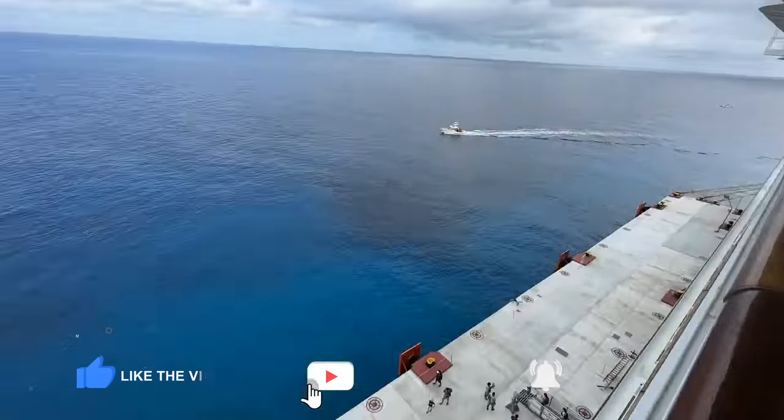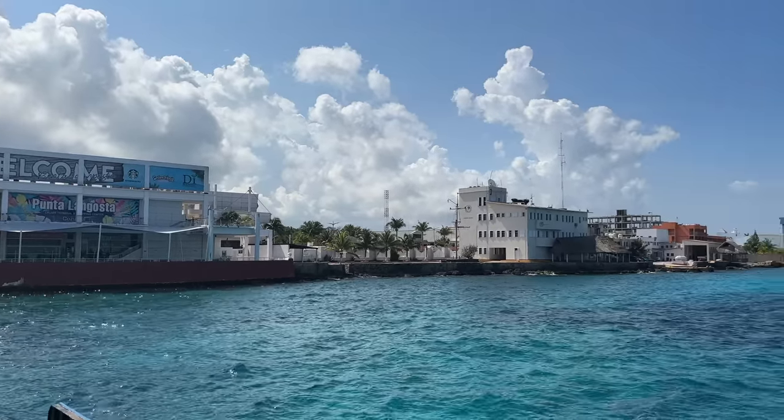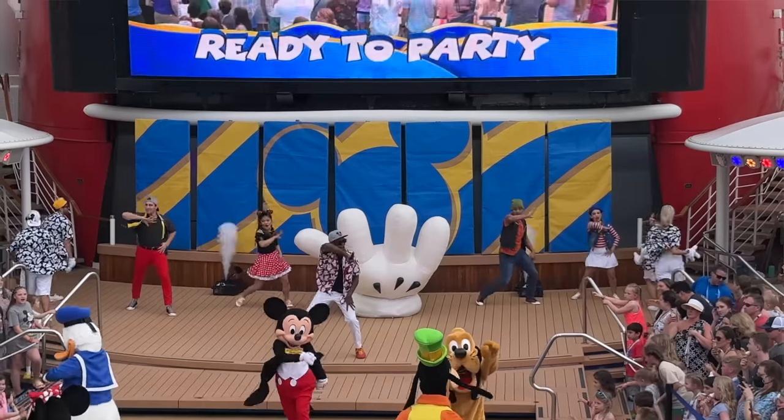Good morning from beautiful Cozumel, Mexico! We are on day three of our Disney Magic cruise and we are excited to get off the ship today and do a little bit of exploring, then get back on and enjoy the aqua dunk and a lot of other fun things on board. We have Animator's Palette tonight for dinner. Let's get today started!